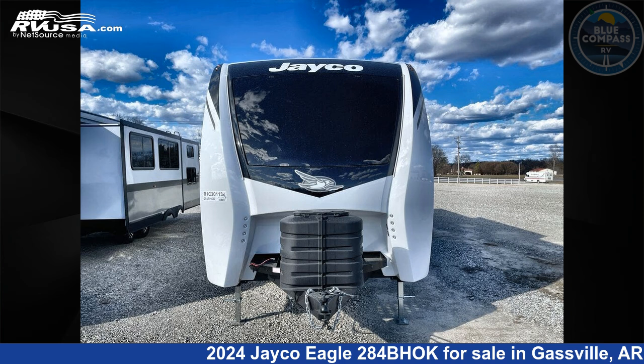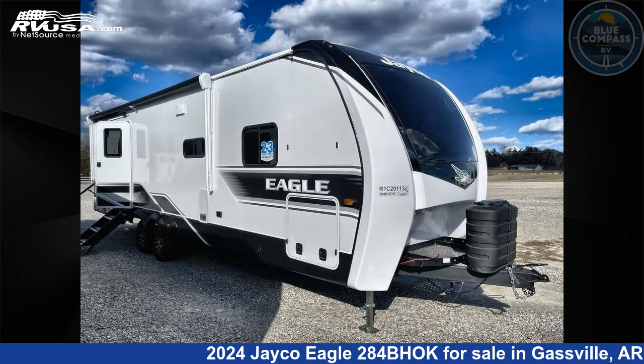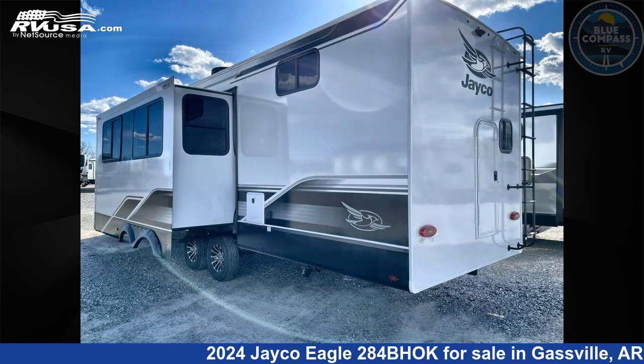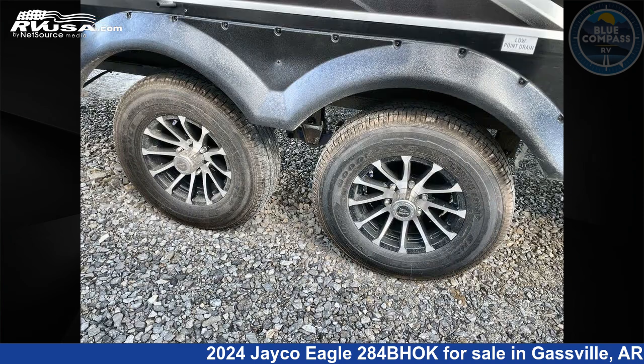This 2024 Jayco Eagle 284BHOK is a travel trailer RV. It is located in Gaspel, Arkansas, 72635 and is offered for sale by Blue Compass RV Gaspel. Click the link in the video description to visit RVUSA.com and see more photos as well as the current price.